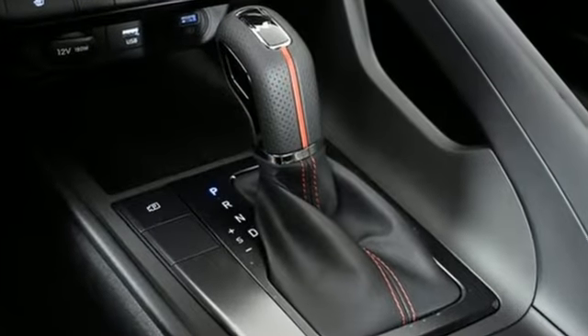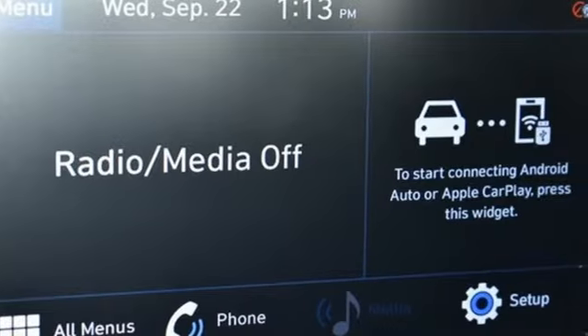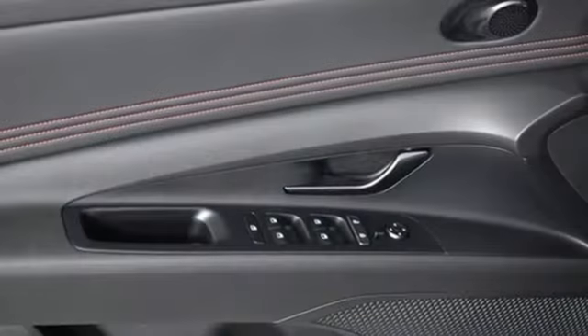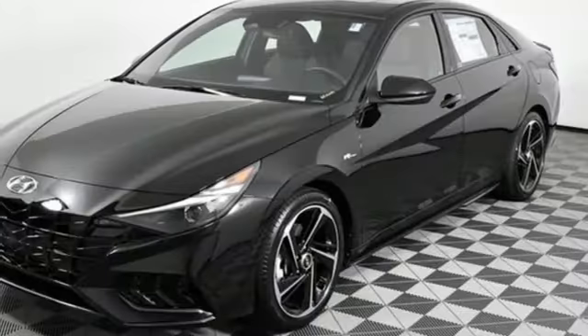A great vehicle is comprised of great features like these: streaming audio, inductive device charging, dual zone climate control, doors and push button start proximity key, and leather steering wheel.